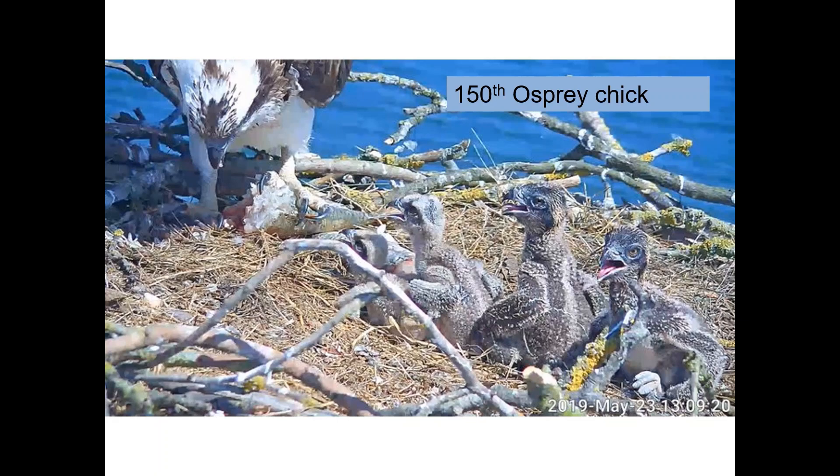In all, in this year, 24 osprey chicks were ringed and colour ringed, and the 150th osprey chick is the one on the middle left, and is called 05619. For the first time also, there were two nests each with four chicks, which is a tremendous achievement.